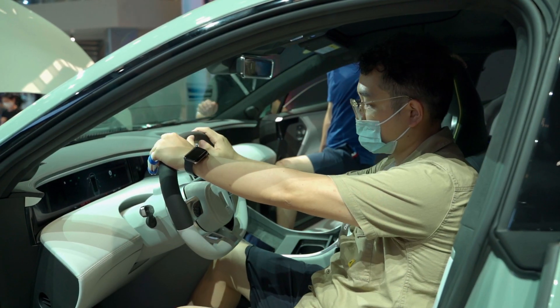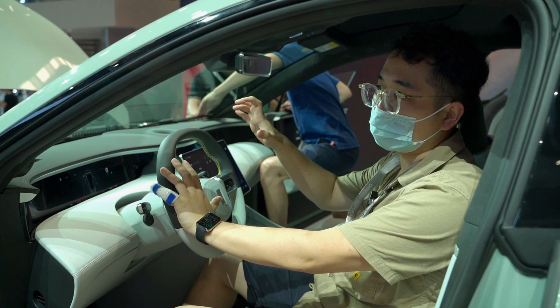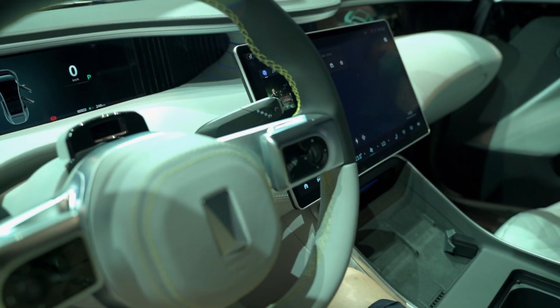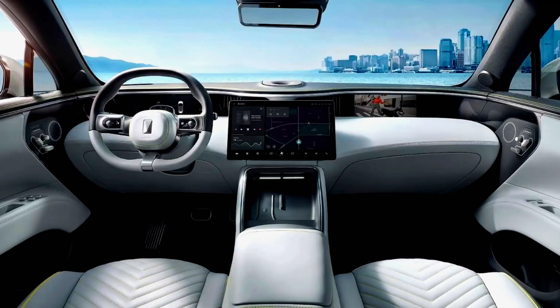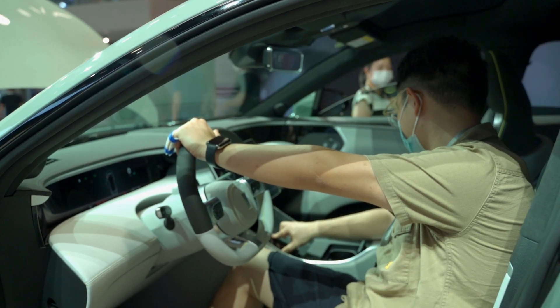On the driving seat, you can see a steering wheel designed like a racing car. It has different buttons to shift different functions. On the right, you can shift the driving modes of the car. And here are two wireless charging pads where you can put two cell phones — quite useful.